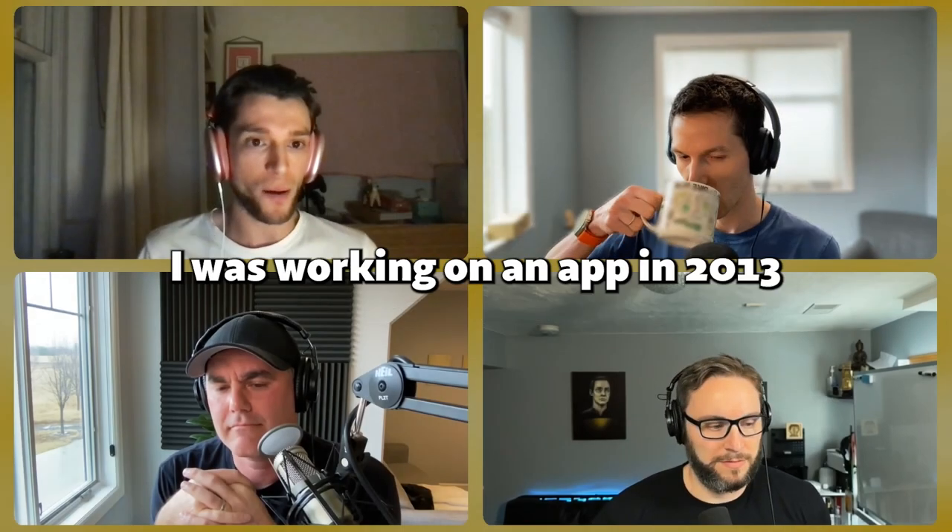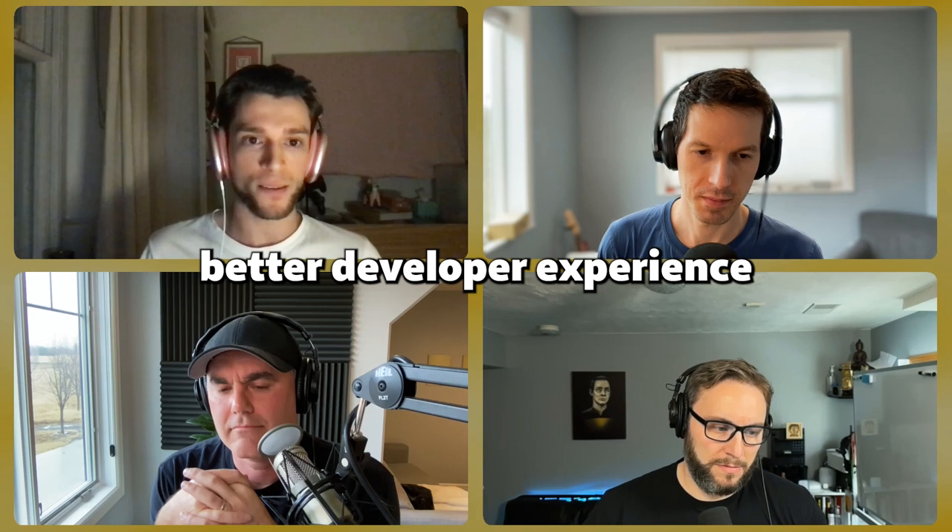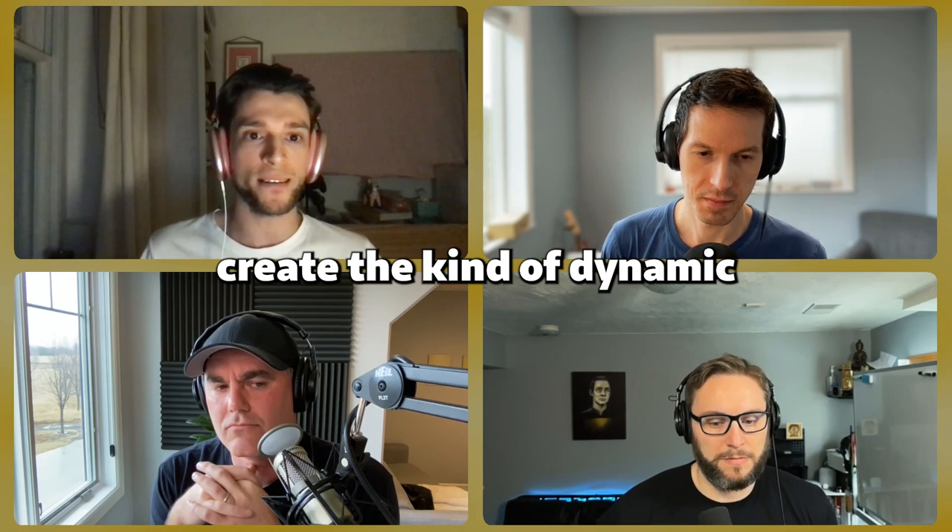I was working on an app in 2013, before React came out. I did pick React because of better developer experience — we just couldn't create the kind of dynamic UI that we wanted with Backbone.